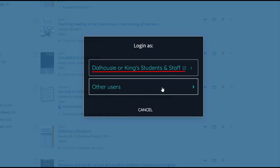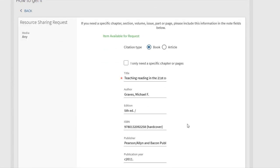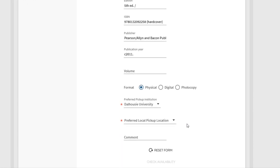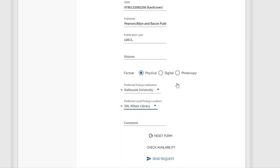And if you are a community borrower, log in with your library card barcode and password. Under the heading How to Get It, you will now find an option for resource sharing. An autofill form will pop up, which will ask you to confirm which library you would like to pick the book up at. You can select any of the Novanet libraries, but you will probably want to choose the Dalhousie library you visit most often.